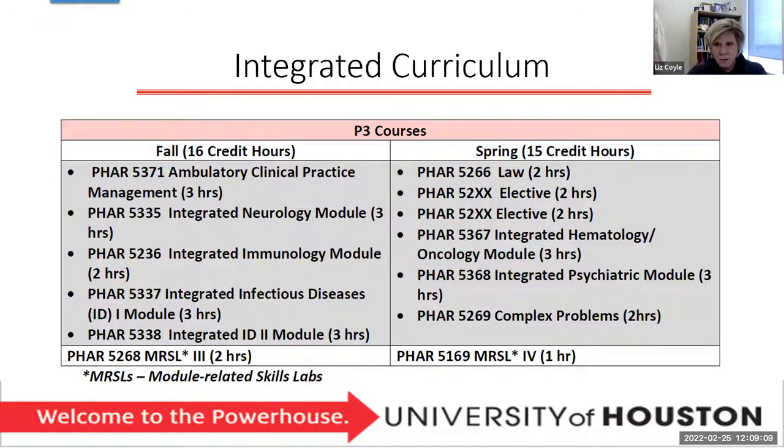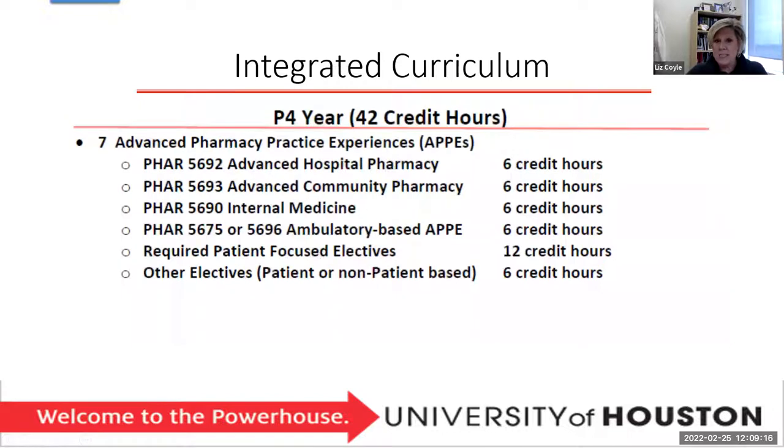Your fourth year is a full year of going every six weeks into a different type of practice setting with required Advanced Pharmacy Practice Experiences as well as electives. Your experiential group, Dean Ordonez, will talk about that. Dr. Coyle, you met when you interviewed. We are so excited to have you as part of our Pharmily, and we hope that today helps you understand the curriculum a little bit better.